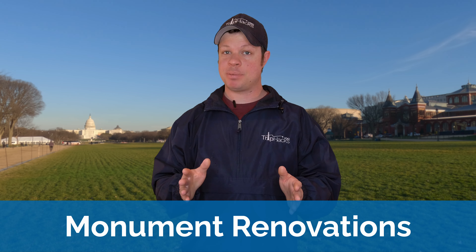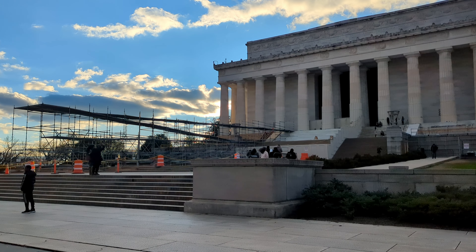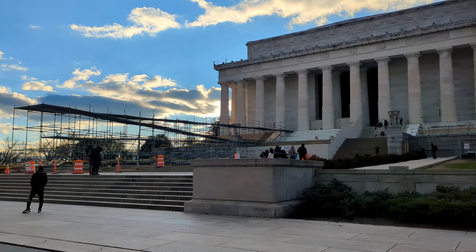I'm going to tell you about what's new and changing in Washington, D.C. in 2024. If you're planning to visit, these are all things you'll want to know about. Let's start with two of the most popular national monuments, the Lincoln Memorial and Jefferson Memorial.